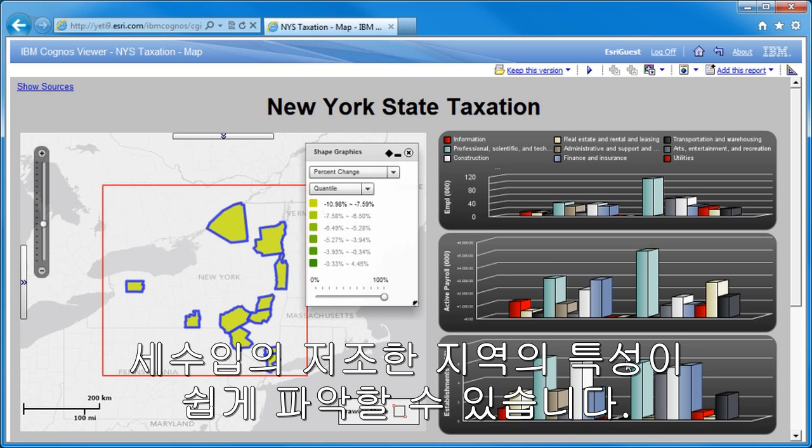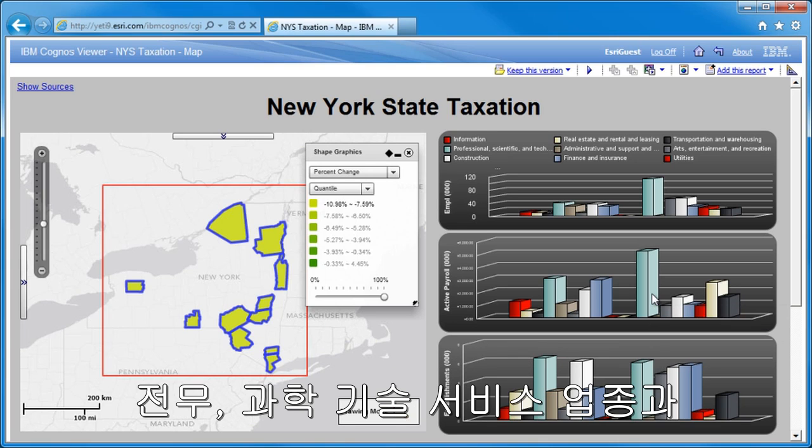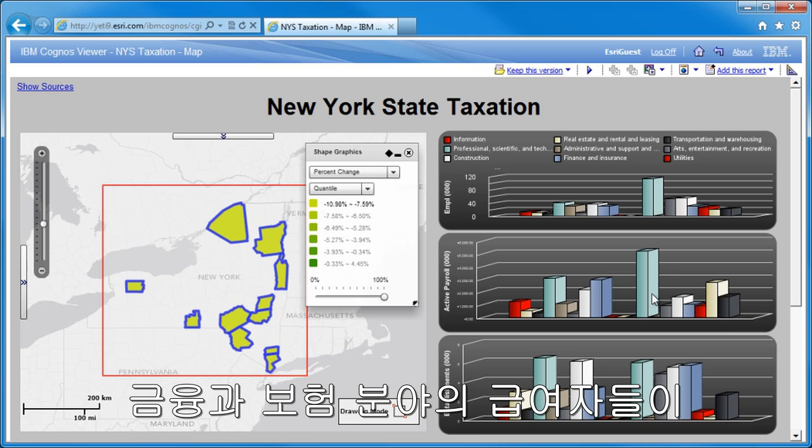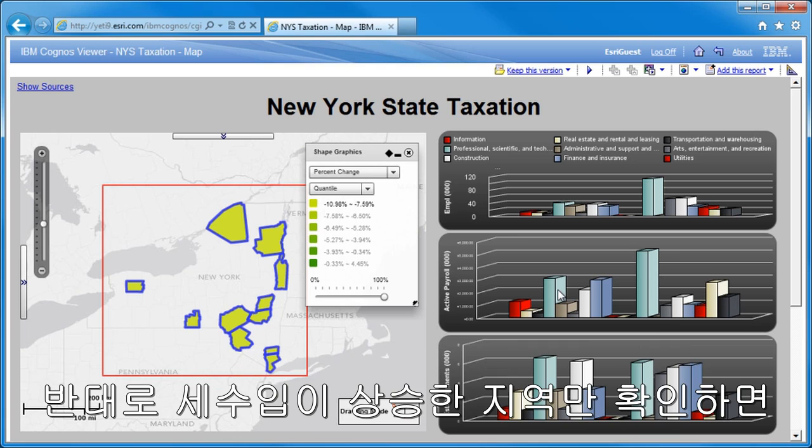Now we can see the mix has changed pretty significantly. While healthcare and social assistance are still the dominant sectors in terms of active payroll, the professional, scientific, and technical services sector, along with finance and insurance, are proportionally larger influencers in terms of active payroll for counties where taxation is in decline.